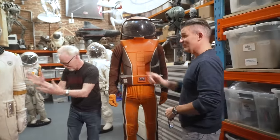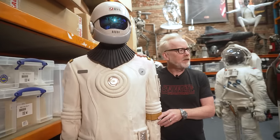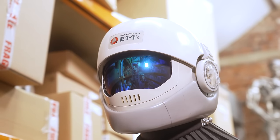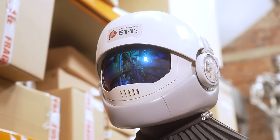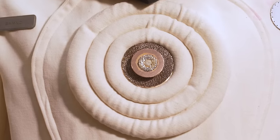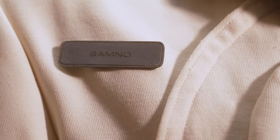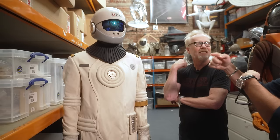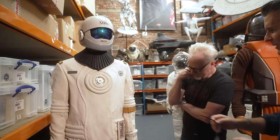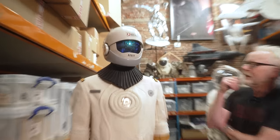I think we have to move on to the Undiscovered Country suit. Undiscovered Country is the last original series Star Trek film. I think the assassins play a reasonably significant role in this movie. I remember a shot in the film where maybe the boots are just floating through space - they go into a weightless environment. I love this for the simplicity and the way that the helmet really shines through.